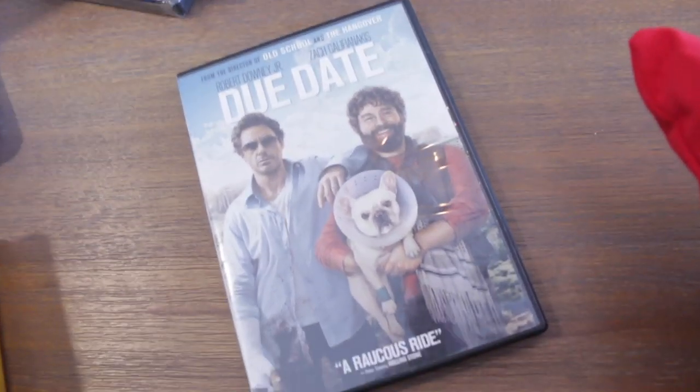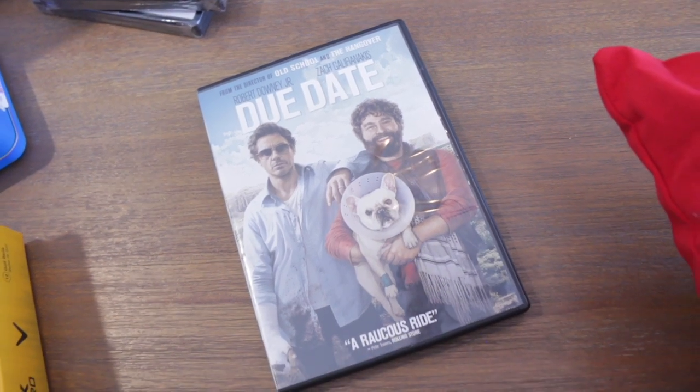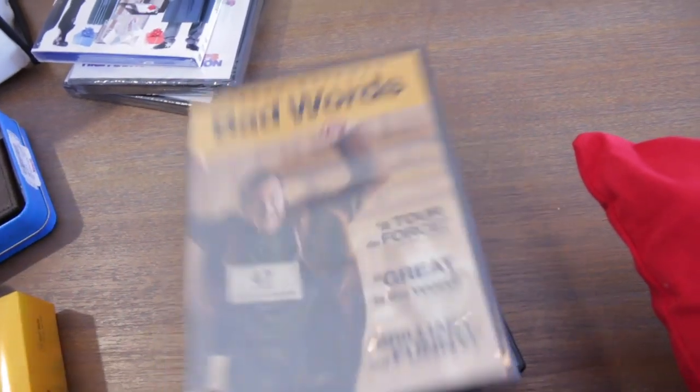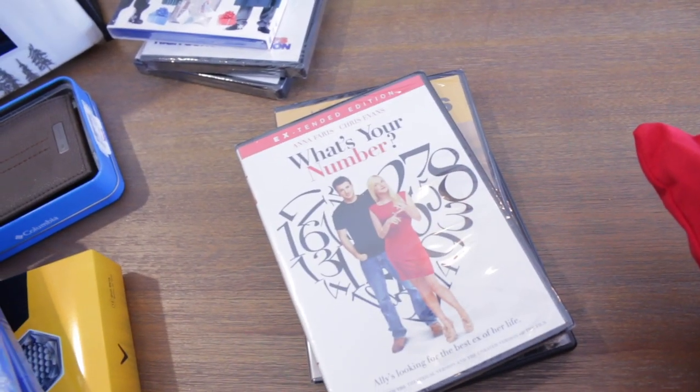I love Zach Galifianakis — I think that's how it's pronounced. We just watched one with him called Masterminds, which also had the main girl from Bridesmaids, and it was seriously so funny.